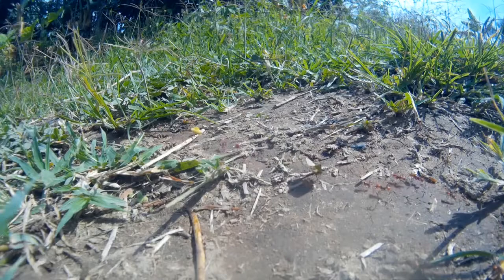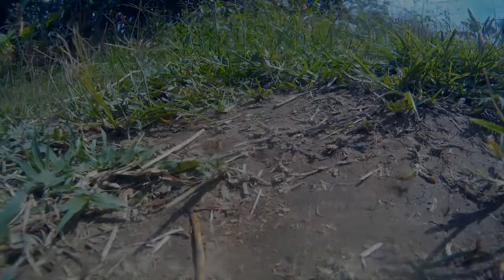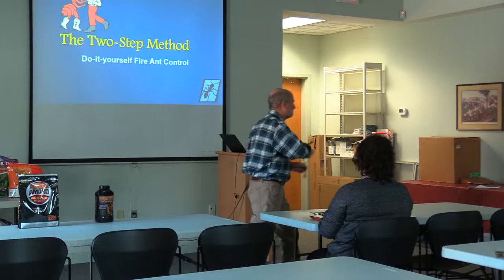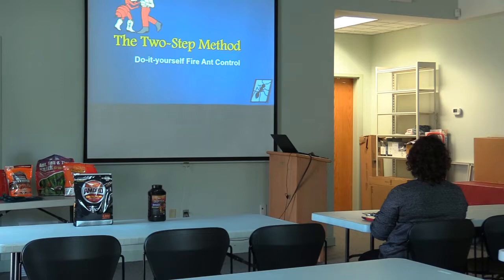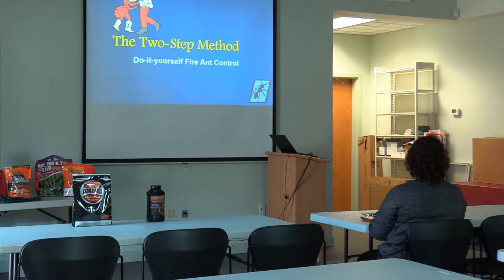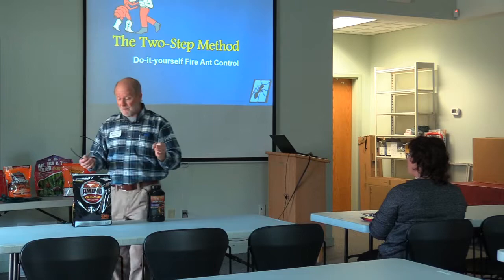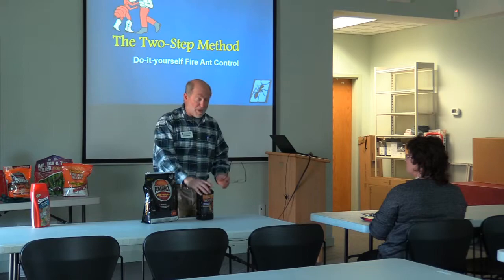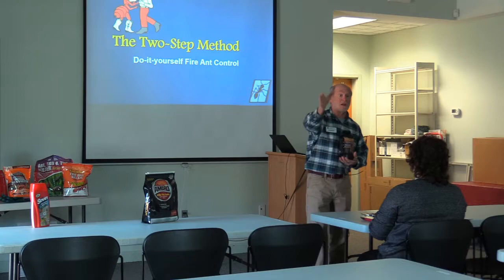You need to understand the difference in the type of product you're going to use. Granular products look like grits — they're a dry product. Both of these are granular products; that is their formulation. Liquid insecticide is a liquid formulation. Bait products are intended for the target pest to pick up and eat, so it's very specific to what we are targeting, and in that regard, in terms of environmental safety, it's a safer choice.